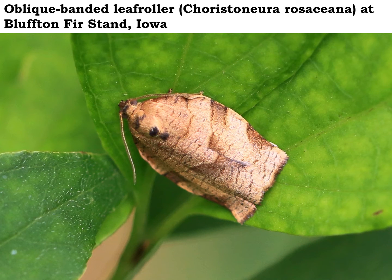This oblique banded leaf roller is a little moth that is fairly common here in northeast Iowa. You can find them in the summertime — if you can see them out there. This one is pretty obvious because it's sitting on a green leaf, but notice the coloration and the shape. They look a lot like a dead leaf. Their wings kind of look like they've been tied together with a little dark oblique band that wraps around the back of the body, as you can see right there.